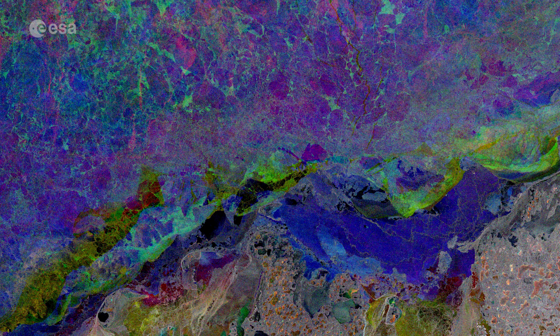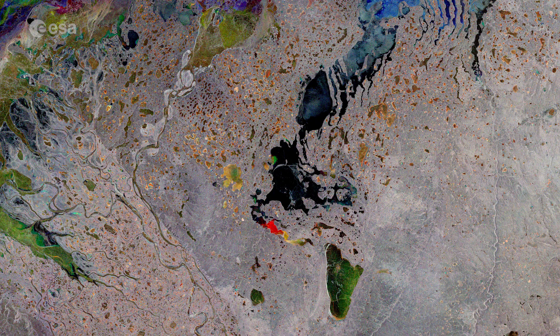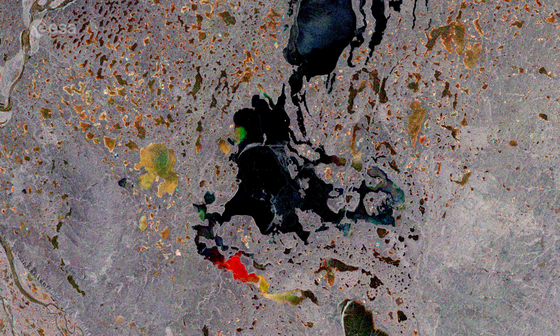The landscape pictured here is very typical for these latitudes, with the whole region subject to a harsh winter climate. Many of the lakes are frozen during the winter months, with the exception of some of the lakes visible in black, which are ice-free.